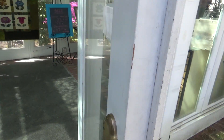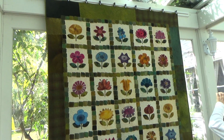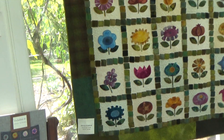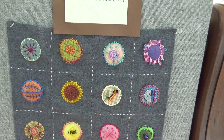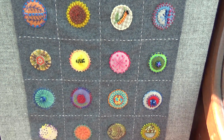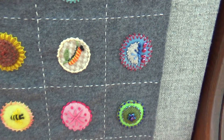I love the sashing on this quilt — little wool squares. And there's a little Sue Spargo stitching. I'm going to have to remember how to do that caterpillar. He's adorable.